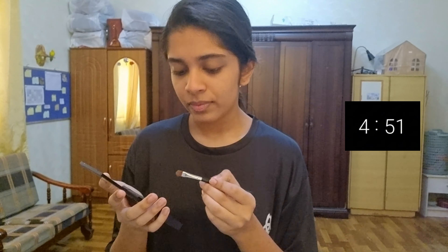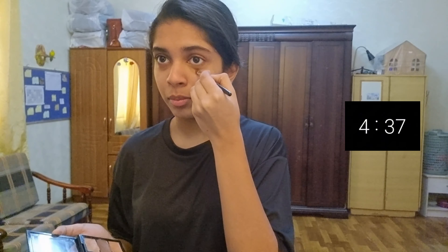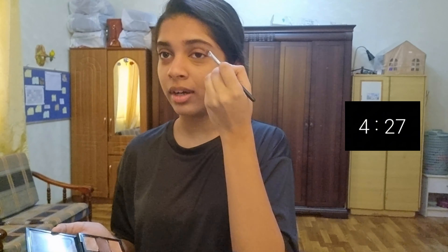Three, two, one — start! Okay it started, and starting off with concealer. The shade match also has to be perfect. I just want to go closer to the mirror because I cannot see. This concealer isn't concealing anything — why? This is like a very high coverage concealer but it's still not concealing anything. I want to finish before the timer runs out.